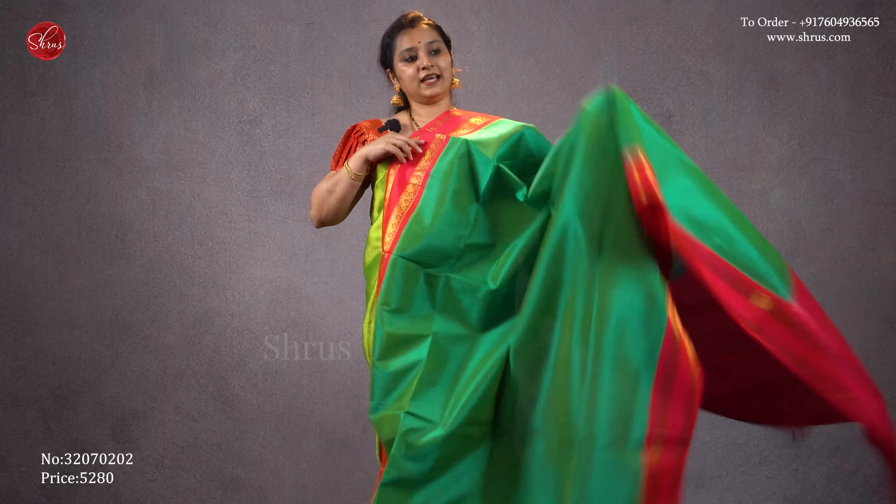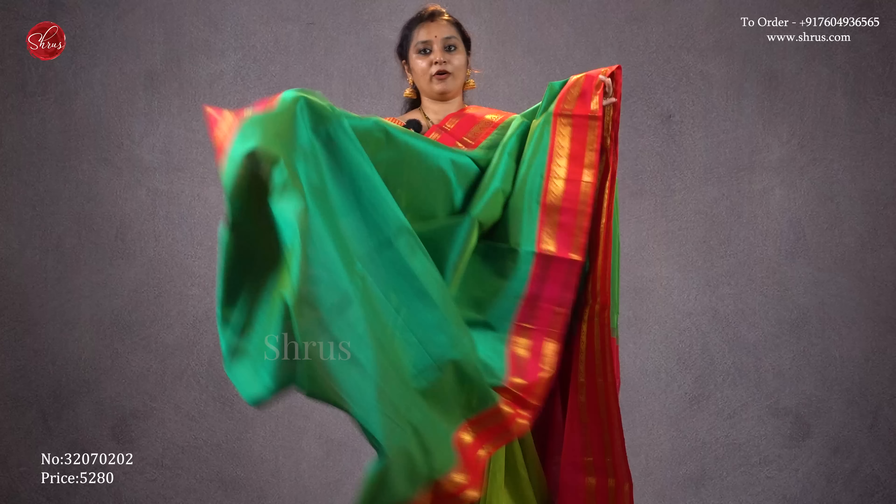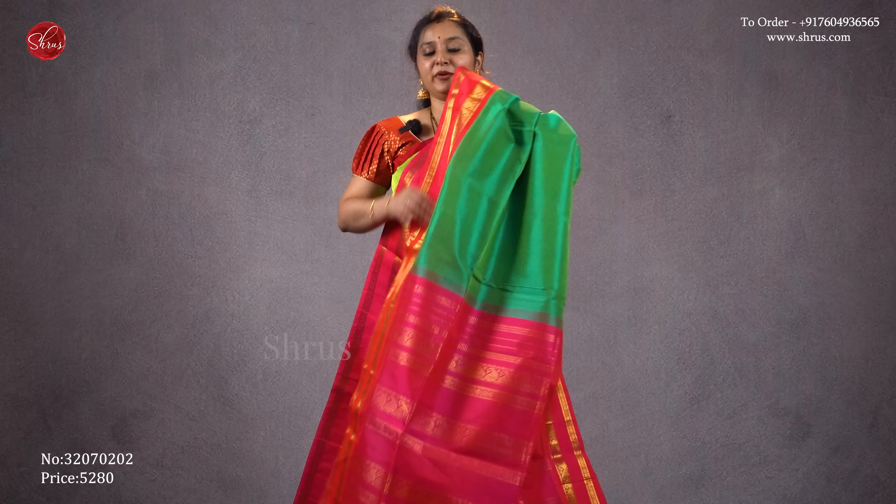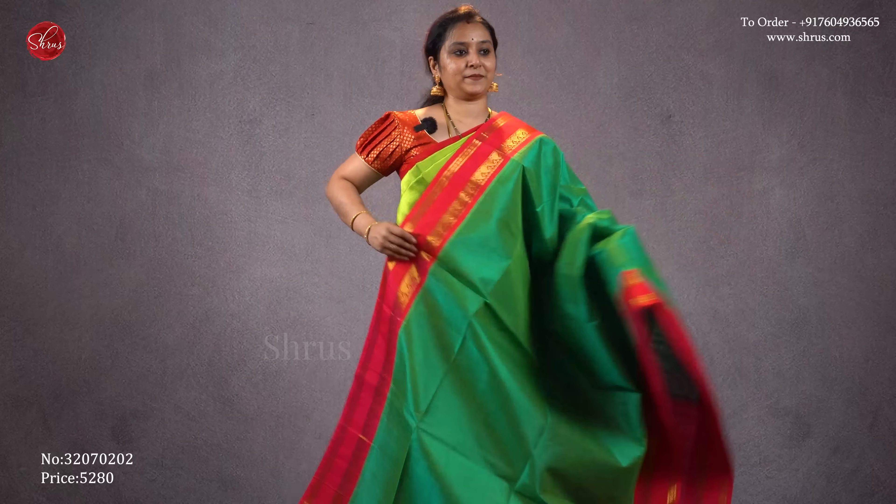Next we have a nice green tone with an orangish pink retiped border with manga designs on either side of the saree. A rich pallu in orangish pink and a plain orangish pink blouse. Priced at 5280.